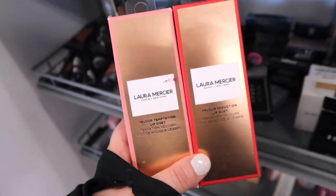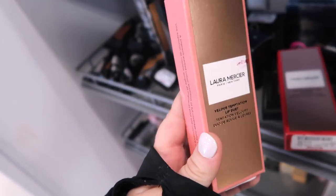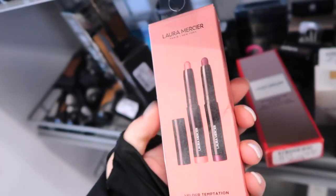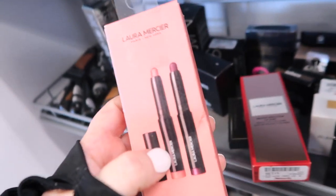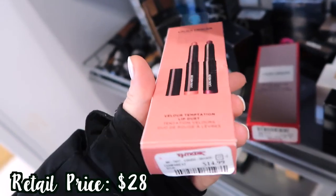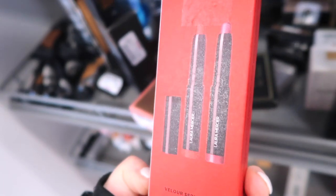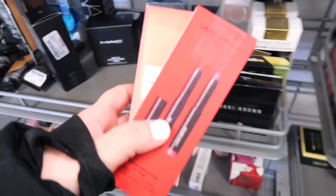I'm seeing some new stuff — it's Christmas Eve today but I'm seeing some new Laura Mercier kits, some lip kits. This is the Velour Temptation Lip Duet — it has like a smudge on it so I feel like someone opened this. They must have put this stuff out yesterday. It looks like two of their matte lipsticks. It's $14.99 — I don't think they're full size, I think they are minis. The colors are Vibe and Fatale. And there's also this one too, The Seduction, which also has two matte colors in a little bit deeper tones. This one's $12.99.